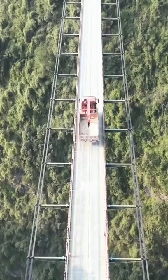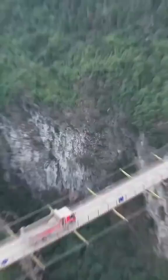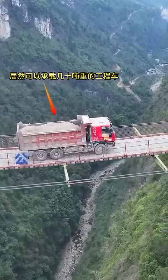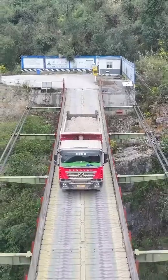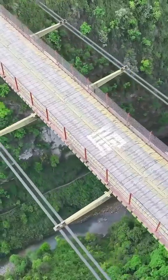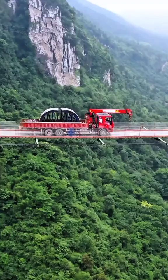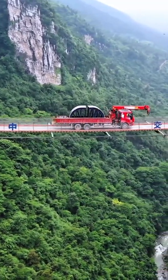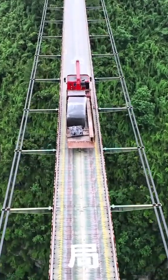I've never seen such a uniquely designed bridge before. Drivers who dare to cross this bridge must truly be brave. Perhaps some might wonder why such a bridge was built in the mountains. Actually, it was constructed to transport materials for another bridge. Since the construction of this suspension bridge, the transportation distance for construction vehicles has been greatly reduced, shortening the construction period. The reputation of China's infrastructure construction as being wildly impressive is indeed well-deserved.